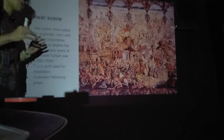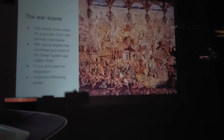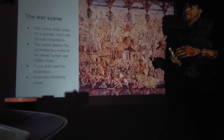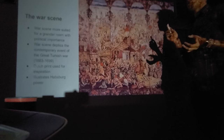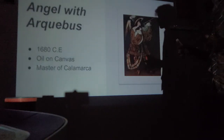The war scene was meant to flaunt military power — to show you are able to seize a whole city at will. This war scene depicts a contemporary event: the Great Turkish War between 1683 and 1699. A Dutch print was used for inspiration, illustrating Habsburg power. The Habsburgs were the leading family of Austria-Hungary, who had a long-running conflict with the Turks, and this painting commemorates one of their many wars.